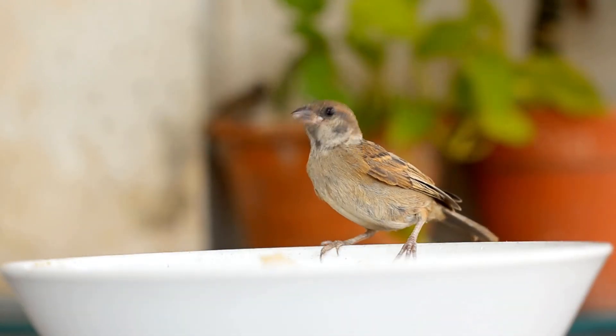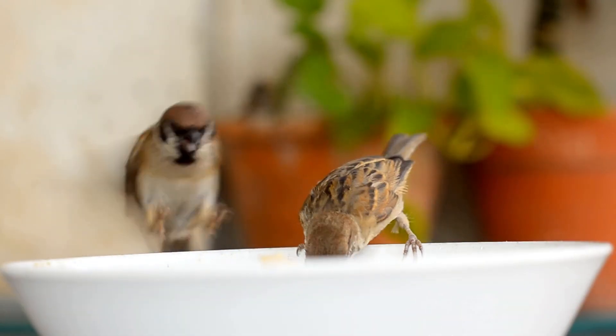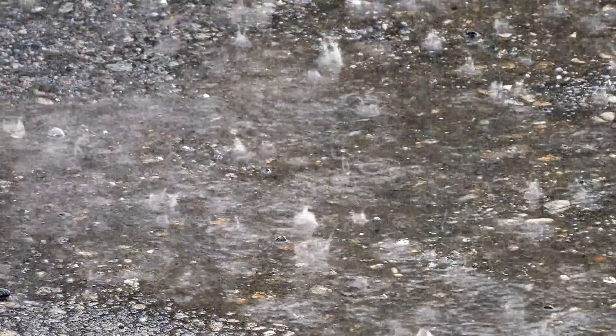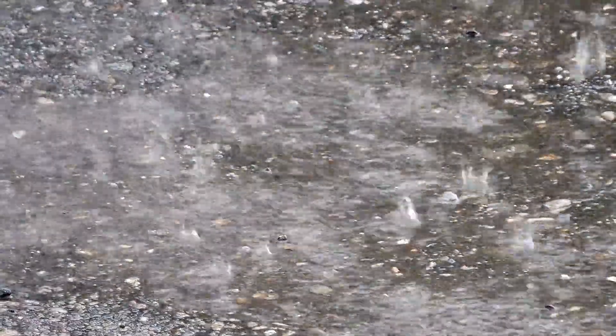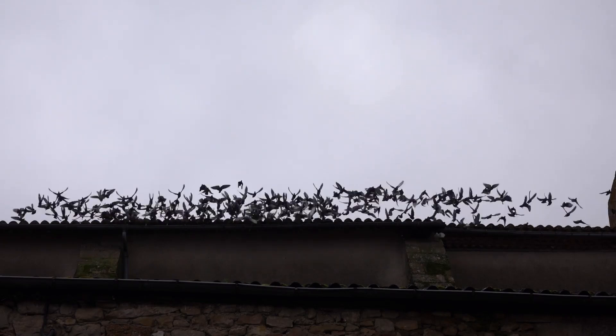Many birds preen their feathers with a special oil from a gland near their tail. This oil makes the feathers water-resistant so that raindrops slide off easily. Staying dry is important for birds because wet feathers can make it hard for them to fly and keep warm.